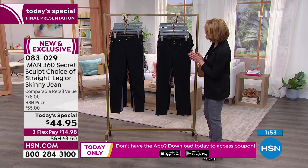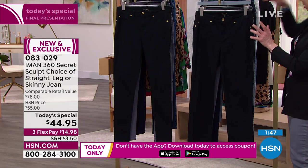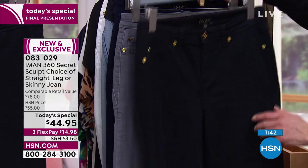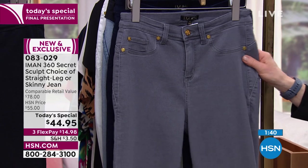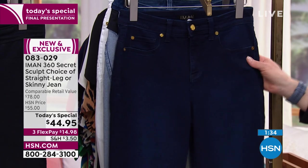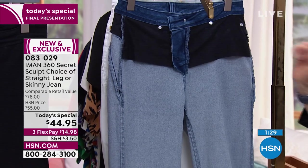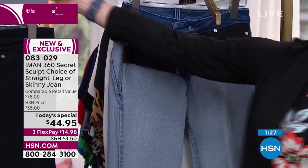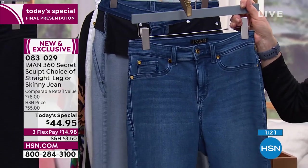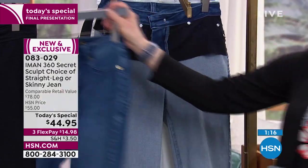Shannon takes over the color rundown: the black, the wash gray she's wearing, the dark indigo, and the medium indigo — turned inside out to show the mesh sculpting detail. The same colors apply across both silhouettes.